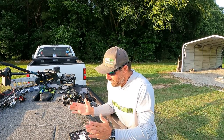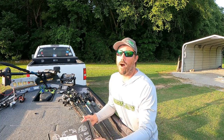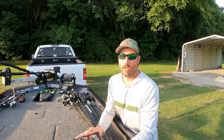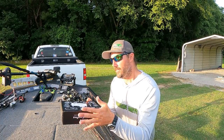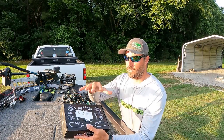We caught a ton of fish, but before we get into it I wanted to let you know that this video is sponsored by Mystery Tackle Box. If you don't know what Mystery Tackle Box is, it is a subscription-based box that you have a box full of lures delivered to your door every single month. They have all different kinds of subscriptions — bass, trout, panfish, all different kinds.